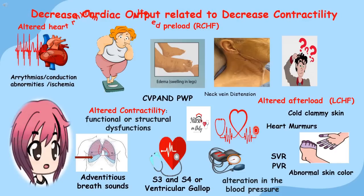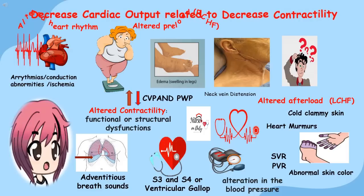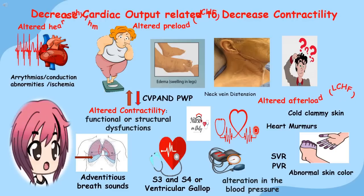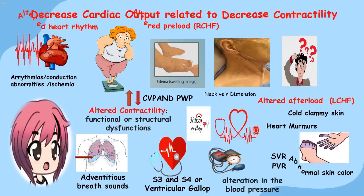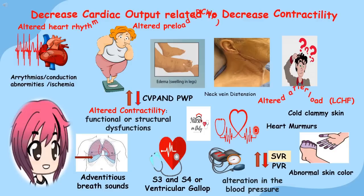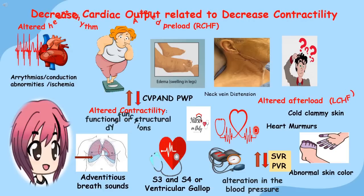In the altered preload, common for patients with backward failure or right CHF: presence of jugular vein distension, edema, weight gain, increase or decrease in central venous pressure, increase or decrease in pulmonary artery wedge pressure, and presence of heart murmurs. In the altered afterload, for patients with left CHF where there is dysfunction in the left ventricle, we assess cardiac output and stroke volume. Patients may manifest clammy skin, abnormal skin color, prolonged capillary refill, alteration in blood pressure, and increase or decrease in systemic or pulmonary vascular resistance.